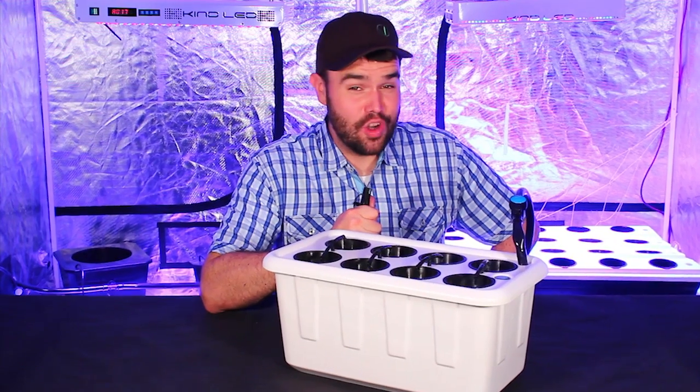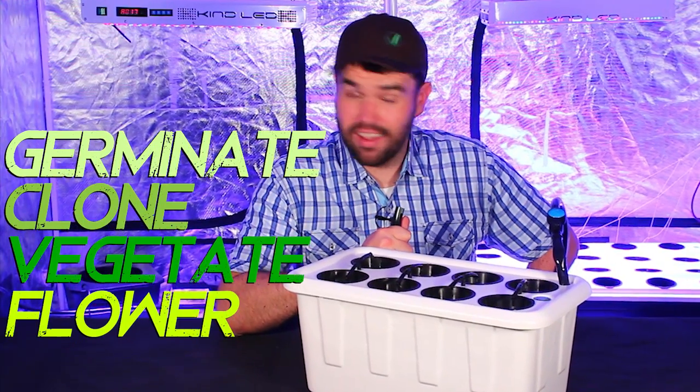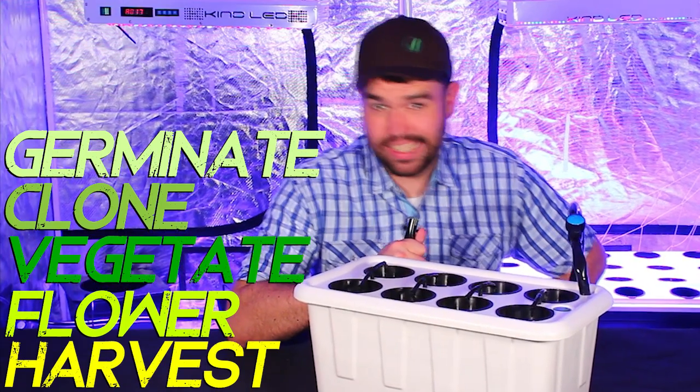The Superponics 8 allows you to germinate or clone, vegetate, and flower your plants all the way to harvest in one single system.